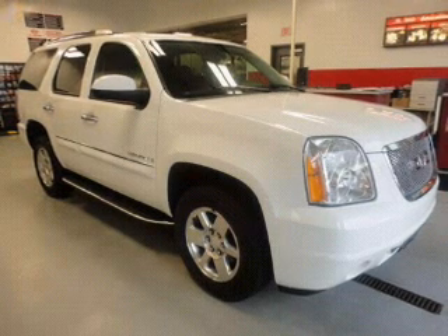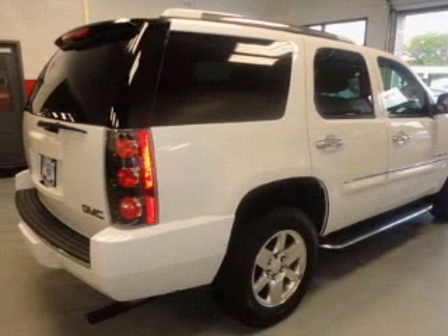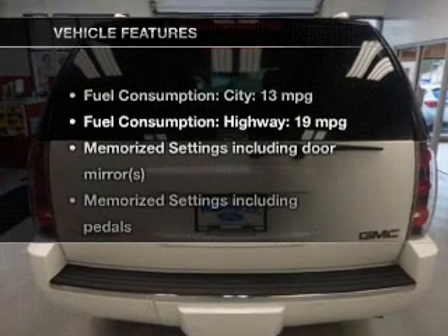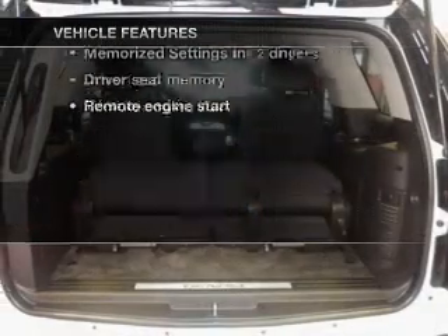Treat yourself to the splendor of a premium sound system. The anti-lock braking system will help deliver you safely to your destination. Memory settings are just one of the extras. And with these notable features, you won't want to miss out on the opportunity to own this amazing ride.